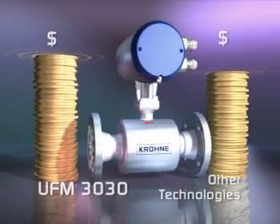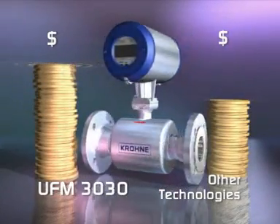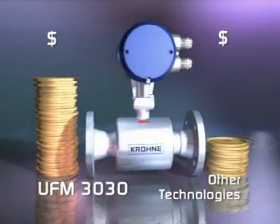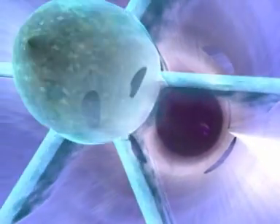The UFM 3030 is very affordable, not only to buy initially, but will also save you a lot of money in the long term. Its pricing is very competitive and offers significant savings over mass meters and vortex meters, and indeed over mechanical meters that will end up causing comparatively high maintenance costs.